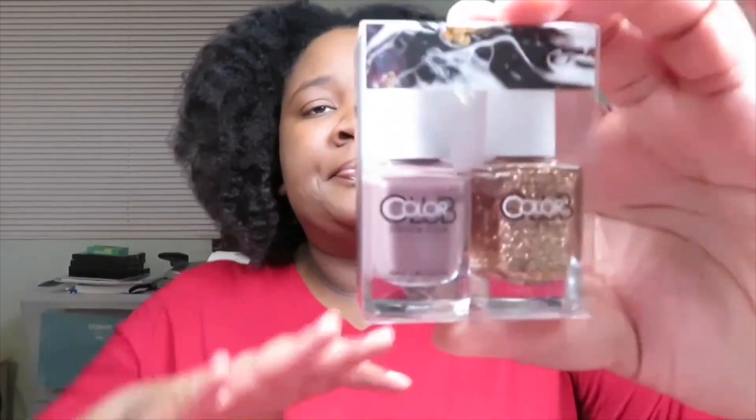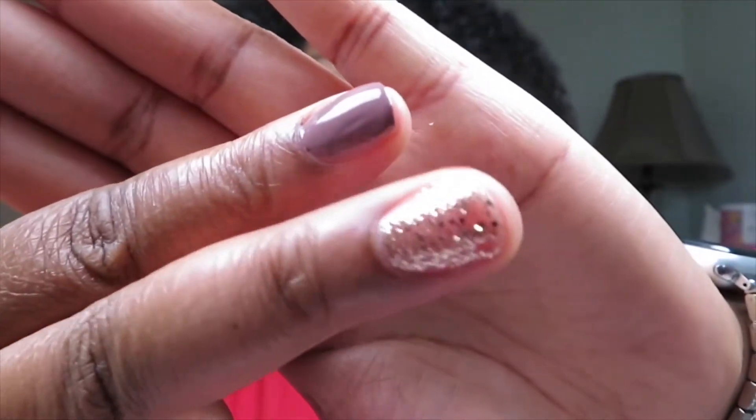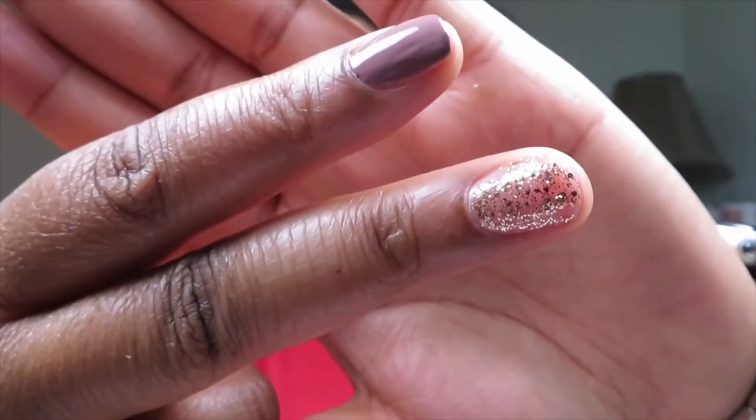The next is the nail polish and it's by Color Club. This is the nail polish set in Get Mauve On It and Oh Hell No. Those are the swatches — the top one is Get Mauve On It and the bottom one is Oh Hell No. These were the full size and they're worth $17.